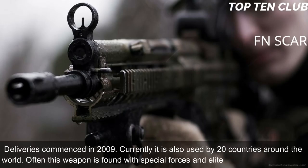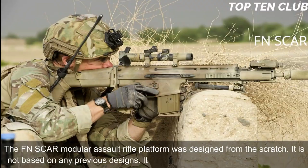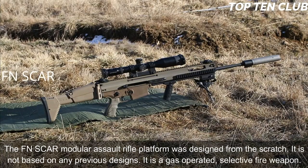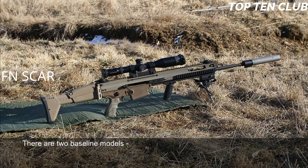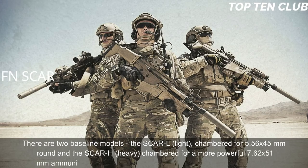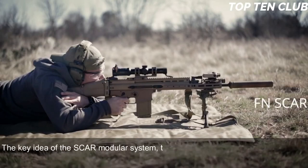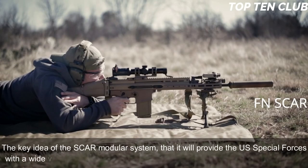The FN SCAR modular assault rifle platform was designed from scratch — it is not based on any previous designs. It is a gas-operated, selective-fire weapon. There are two baseline models: the SCAR-L (Light), chambered for 5.56×45mm, and the SCAR-H (Heavy), chambered for the more powerful 7.62×51mm ammunition. Other chamberings include the Soviet 7.62×39mm round. The key idea of the SCAR modular system is to provide US Special Forces with a wide variety of configurations within minutes.